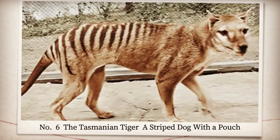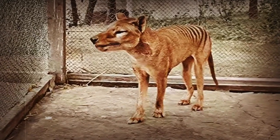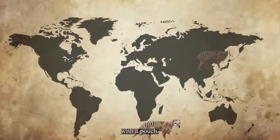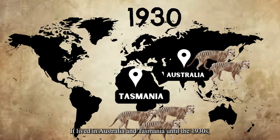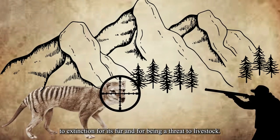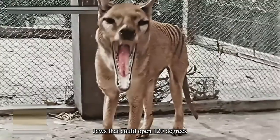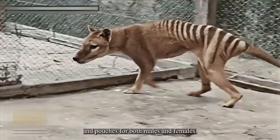Number six: the Tasmanian tiger, a striped marsupial with a pouch, also known as the thylacine. It was a marsupial predator that looked like a striped dog with a pouch. It lived in Australia and Tasmania until the 1930s, when it was hunted to extinction for its fur and for being a threat to livestock. It was one of the most unique animals ever, with stripes, jaws that could open 120 degrees, and pouches for both males and females.